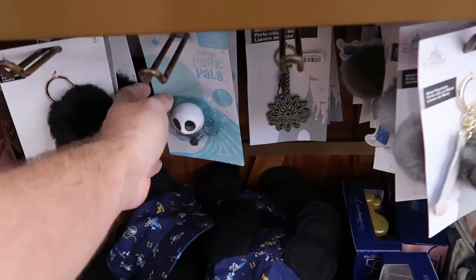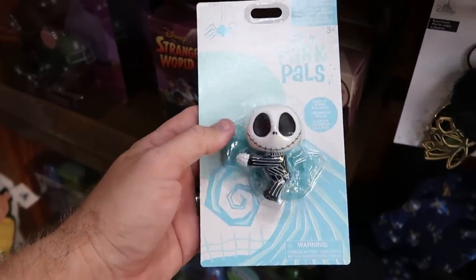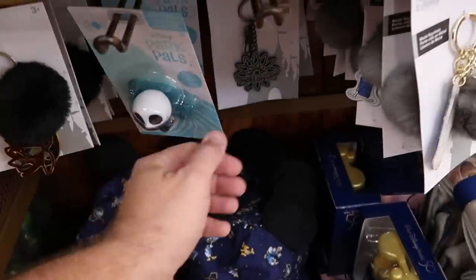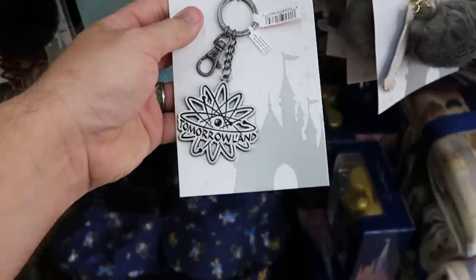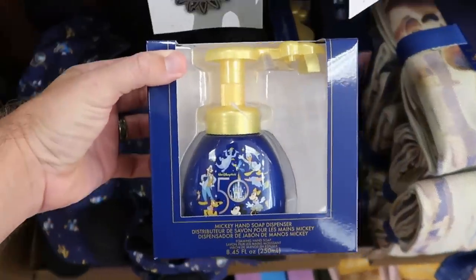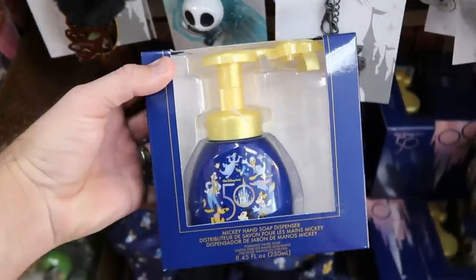Up front they have the Disney Park Pals — Jack Skellington clips onto items and comes with a base at $4.99. Over here is a really fun pewter keychain from Tomorrowland — one of my favorites — $3.99. Looks like they have more of the 50th anniversary hand soap dispensers with all the main Disney characters; the soap comes out the top in the shape of a Mickey for $5.99.